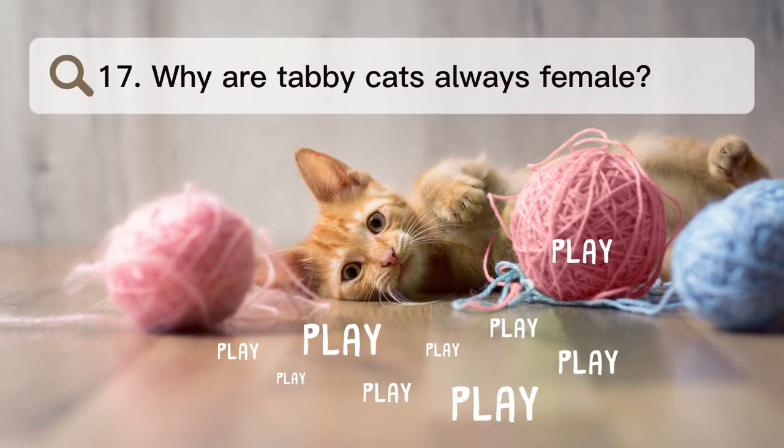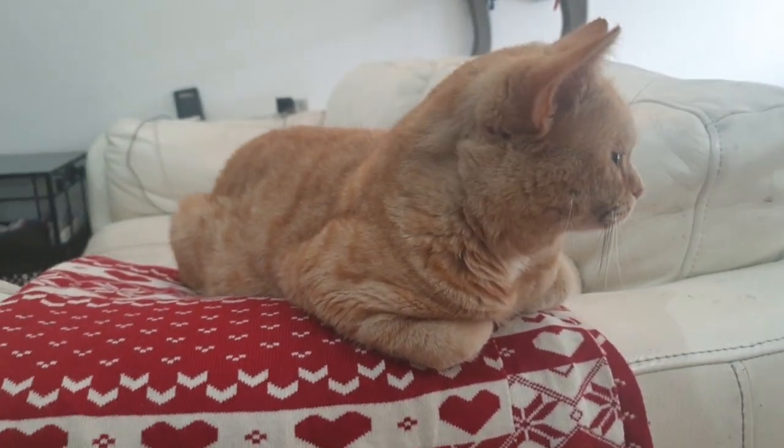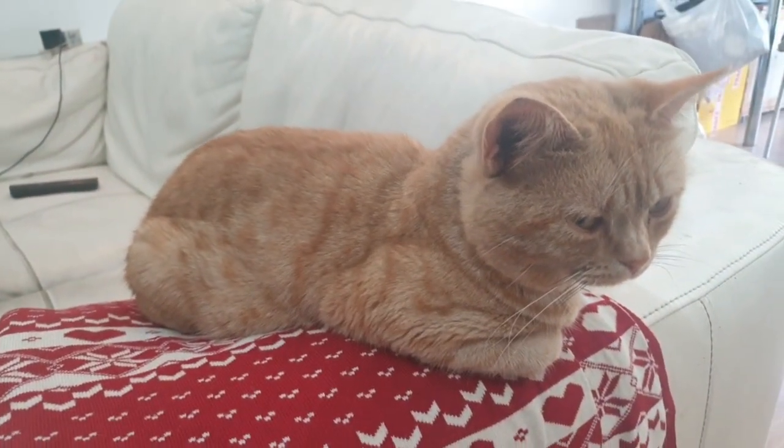Number 17. Why are tabby cats always female? Because the color of a tabby is linked to its gender, an orange female must get two orange genes, one from each parent, while a red male only needs one. Since any red color is epistatic, all orange cats are tabbies, and solid red show cats are generally low-contrast ticked tabbies.